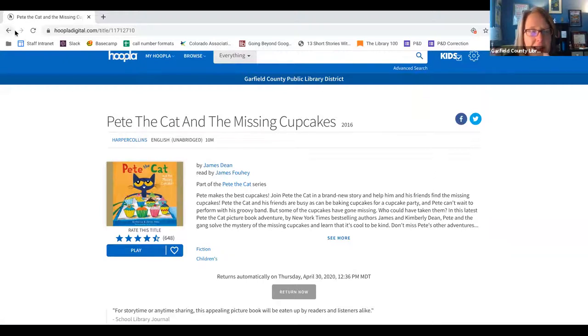So that is TumbleBooks, Canopy Kids, and Hoopla Kids. I hope you enjoy those resources. Now I'm going to turn it over to Audrey. As you can all see, there are a ton of great movie, ebook, and audiobook resources through the Garfield County Public Library. It's really amazing that we now have 30 checkouts on Hoopla — that's a ton, and we really appreciate that.